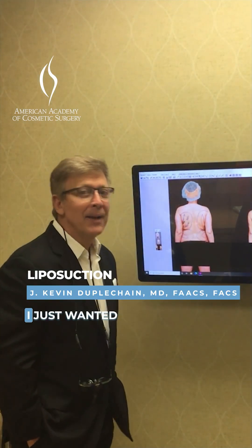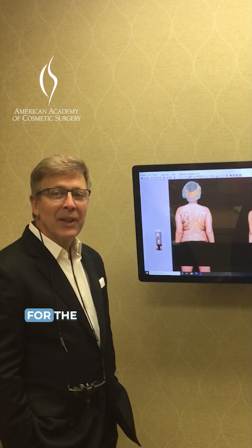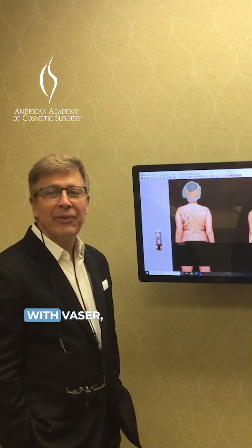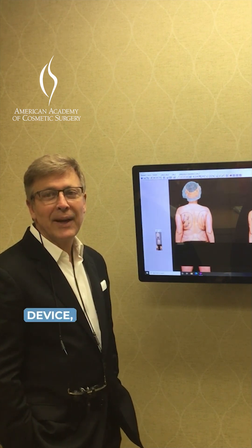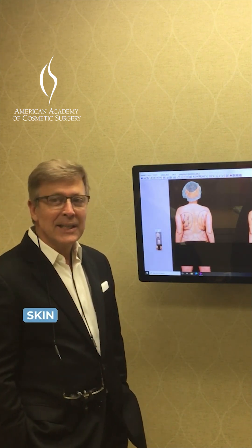Hi, I'm Dr. Kevin Duplichan, and I just wanted to give a little update on some of the things we've been doing in the practice. For the last year, we've been working with VASER, which is an ultrasound-assisted liposuction device, and Renuvion, which is an under-the-skin skin-tightening device.